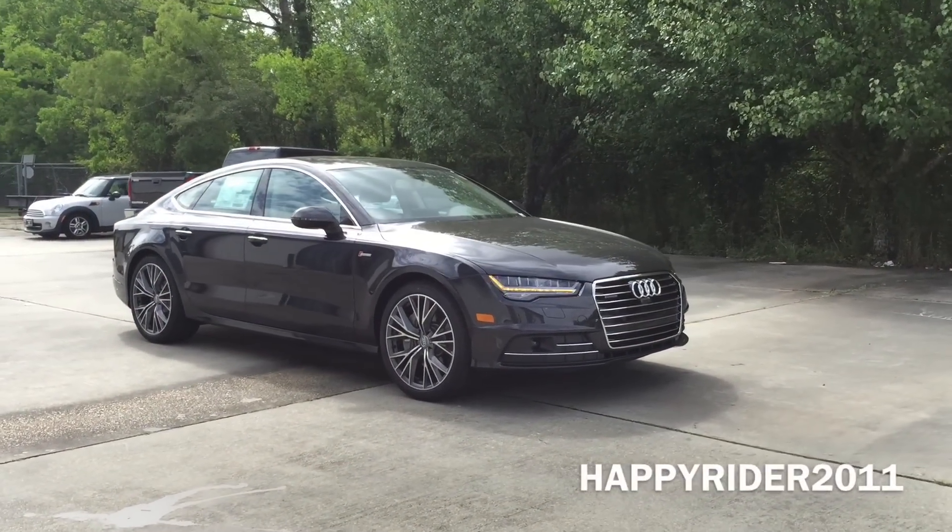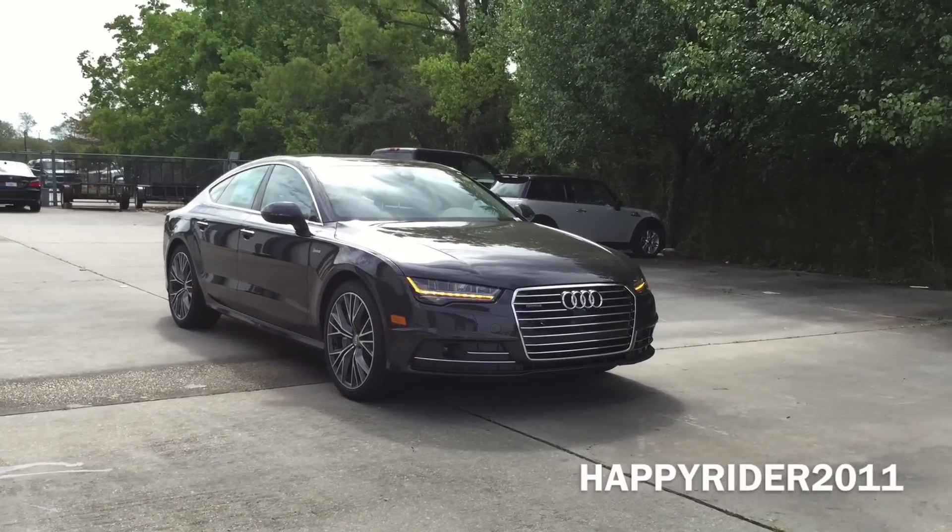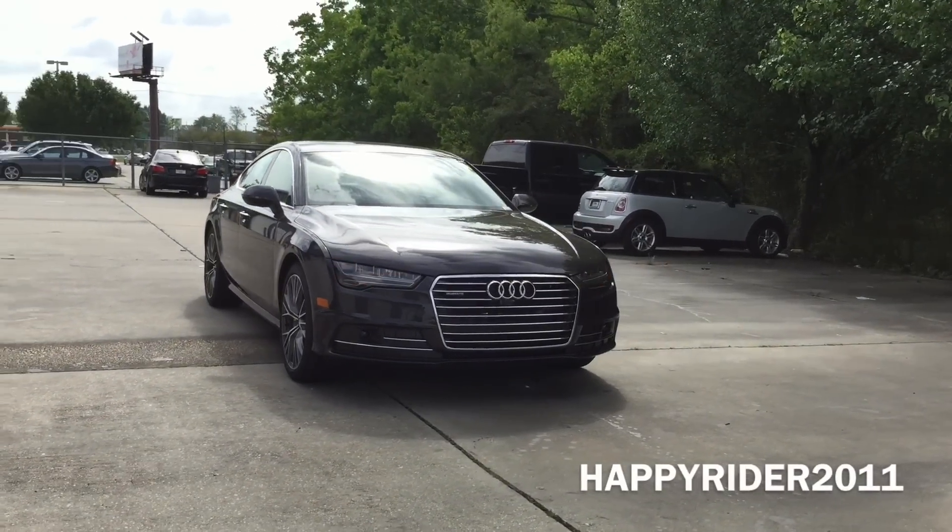With sleek contour designs, impressive power, and luxurious details and technologies, introducing the all-new luxury 2016 Audi A7 in Olong Grey Metallic.